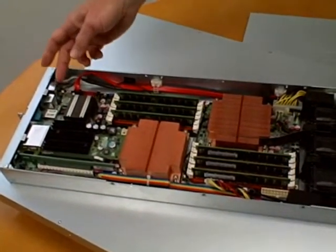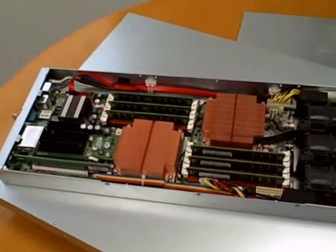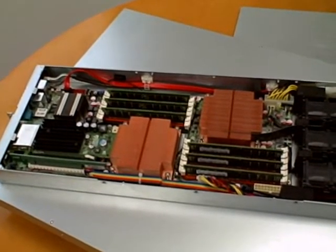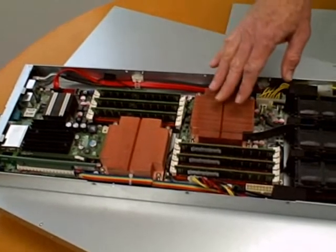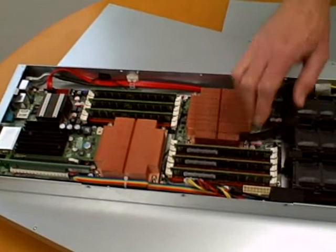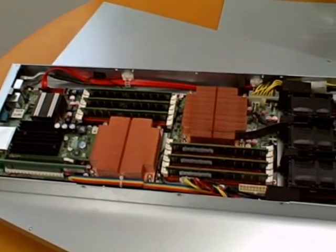Even the motherboard can be easily removed. Each server supports two of the latest Intel or AMD processors, allowing up to 12 CPU cores per side. Twelve DIMM sockets support up to 144 gigabytes of high-performance memory.